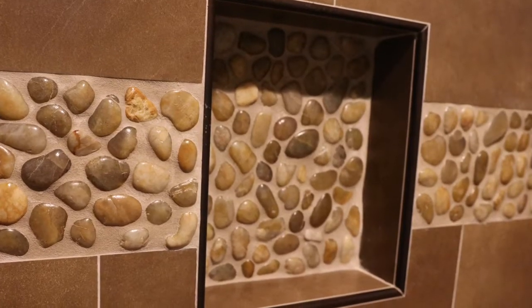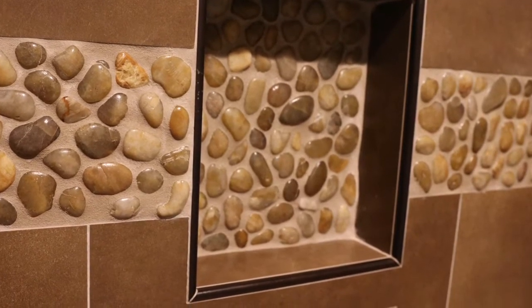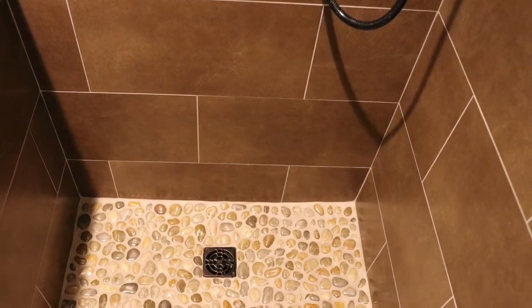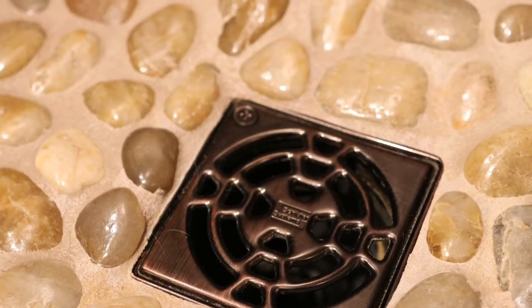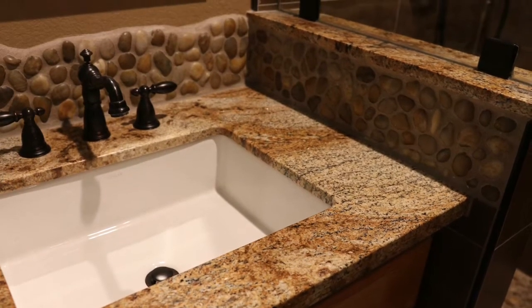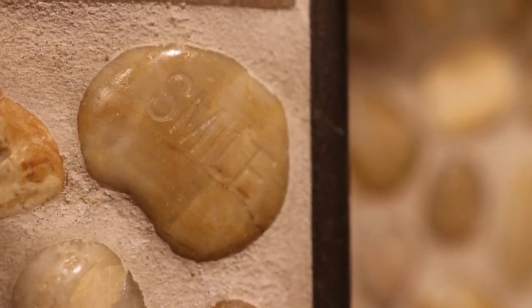So you can see it's a really cool little bathroom — kind of a natural spa look. On the floor we also did some pebbles, as you can see. Then going into the backsplash on the pony wall, we also did a pebble there which carries around.